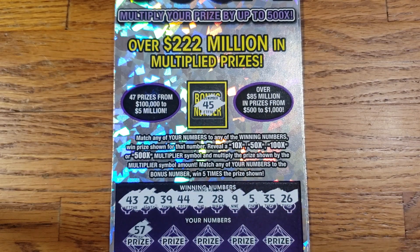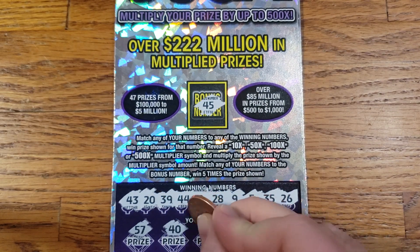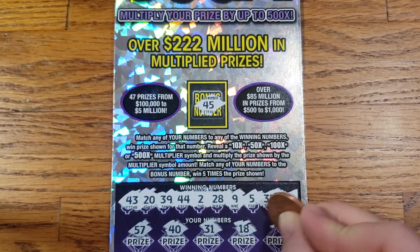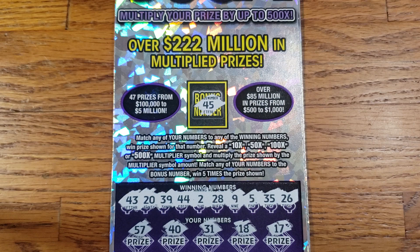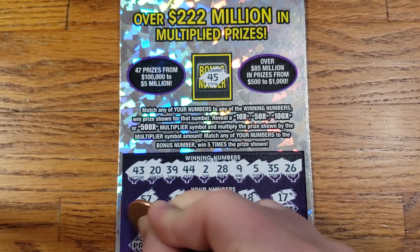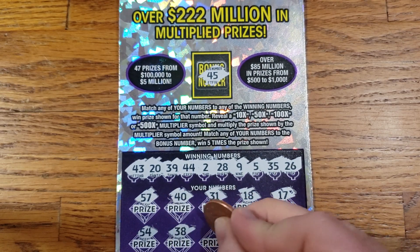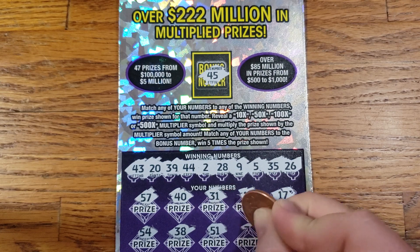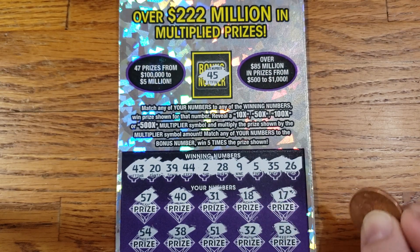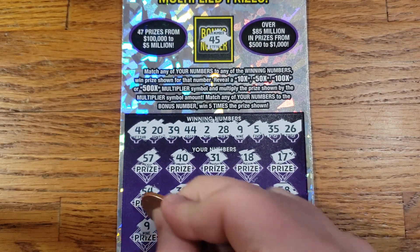Let's start out with 57, 40, 31, 18, 17. Then 54, 38, 51, 32, 58, and 9.